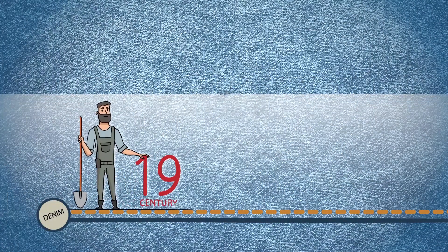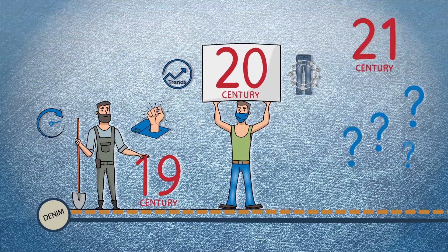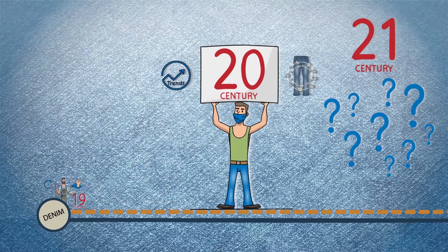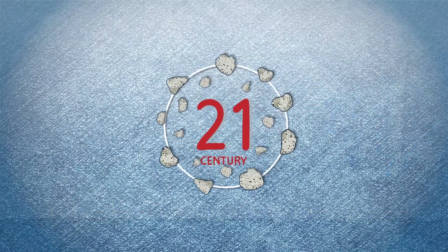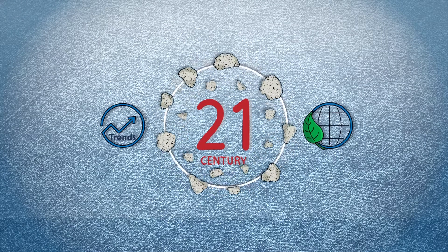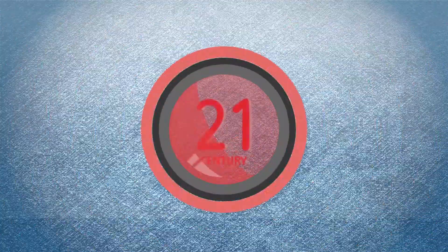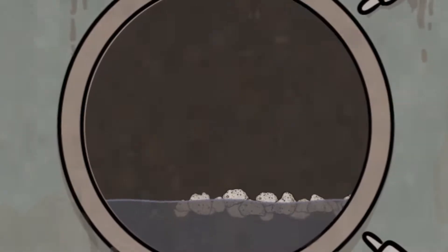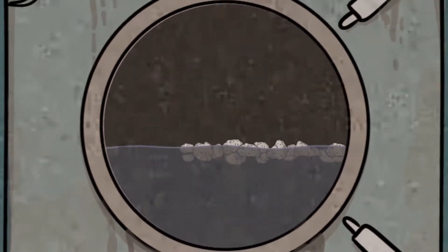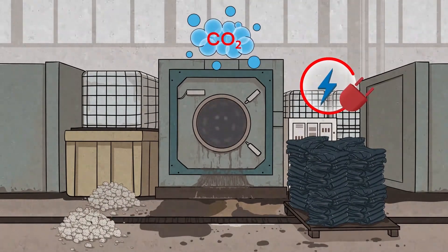But just as challenges and specific market needs led to their invention, today we are faced with a new problem. While the stonewashed look is undoubtedly still in great demand, environmental protection has also become extremely important for many, and the sound of natural pumice stones sets off environmental protection alarms. This is completely justified, as the old stonewashing process involves a high level of energy consumption, meaning significant carbon dioxide emissions.